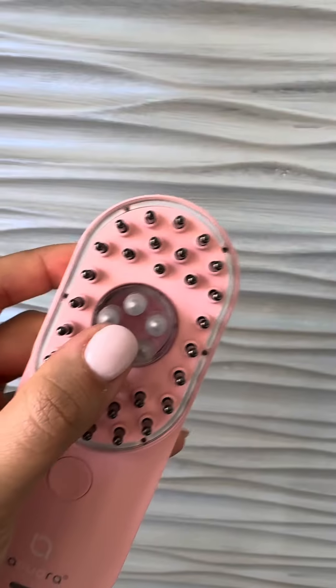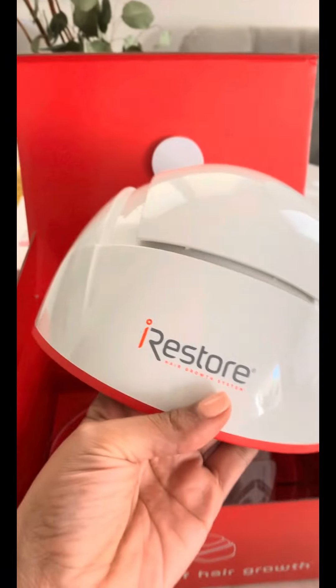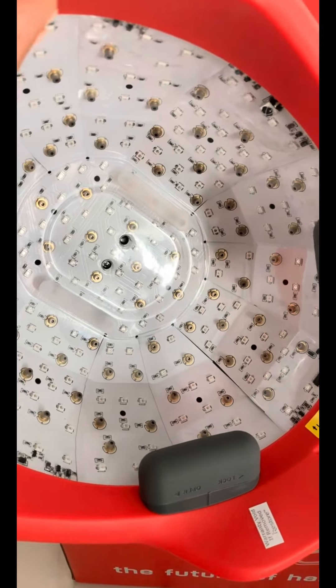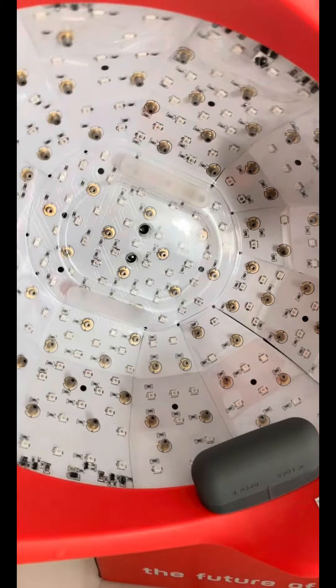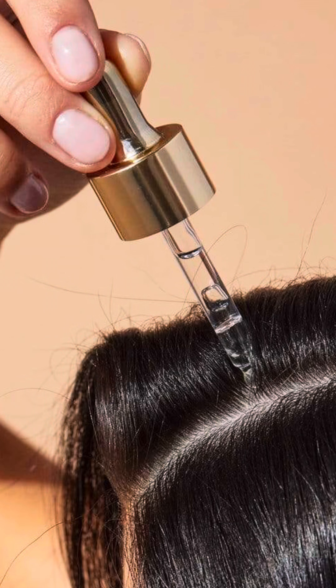Step 3: Add some gadgets to your hair growth arsenal. There are some nifty at-home devices out there that have been shown to stimulate hair growth. Consistency is key, so aim for two to three times a week. For a budget-friendly option, try a derma roller — use it a few times a week and follow up with your topical treatments for even better absorption.